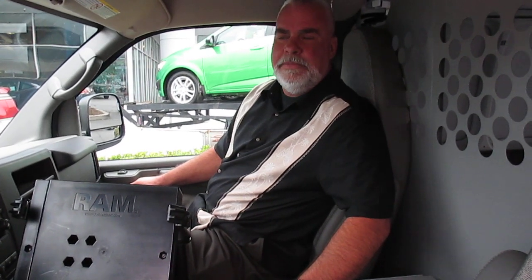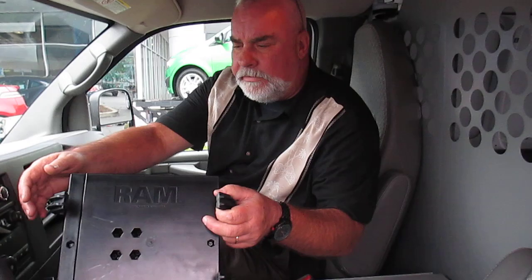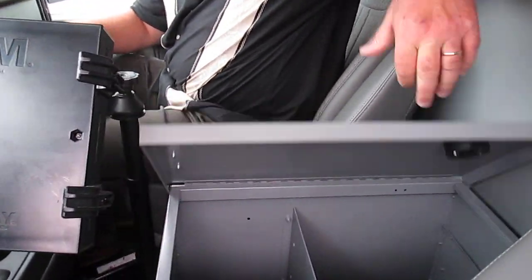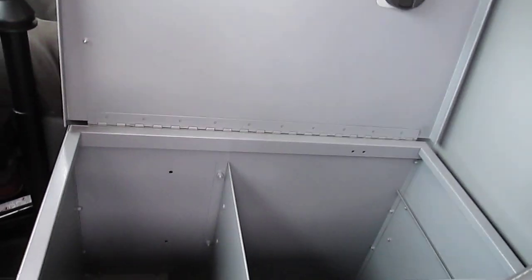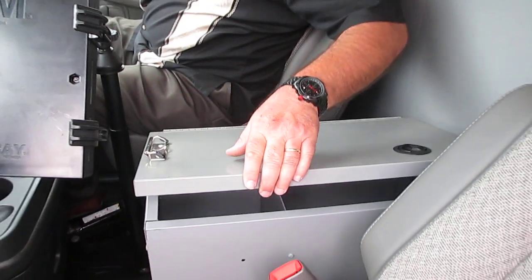This particular van happens to be Harbor Truck Body's Demonstrator Show Van, and it's set up with all kinds of different options that you can get on your cargo vans. For instance, this has the laptop computer holder, as well as a very large storage bin in the front of the vehicle. Your driver's going to absolutely love that.